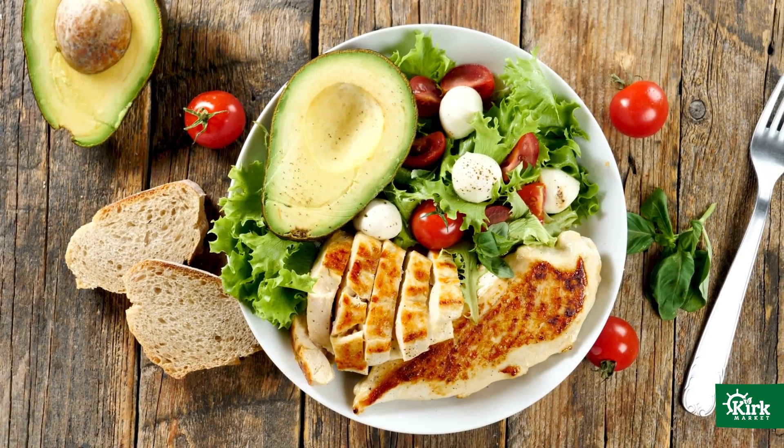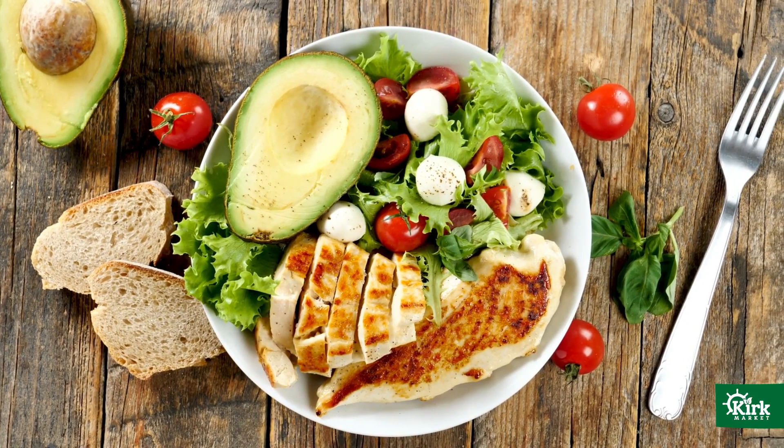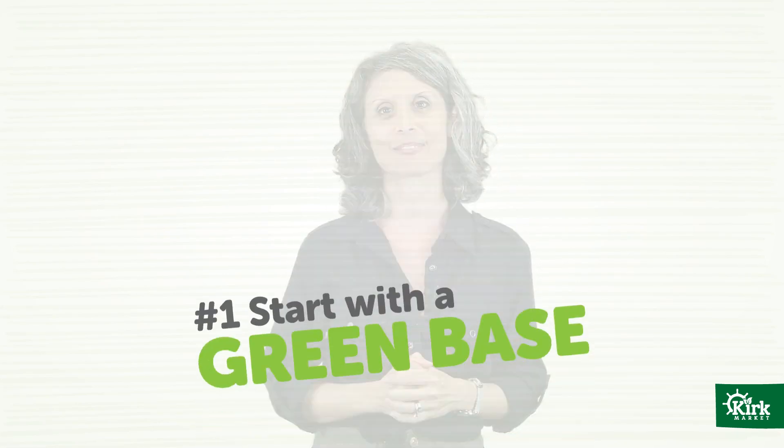Salads can easily turn into an unhealthy meal if you're not careful with the toppings. So here's a basic guide you can use to build healthy, satisfying salads, whether at home, your favorite salad bar, or ordering from a restaurant.